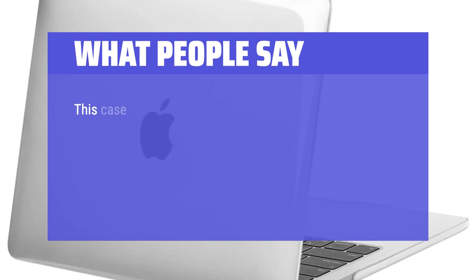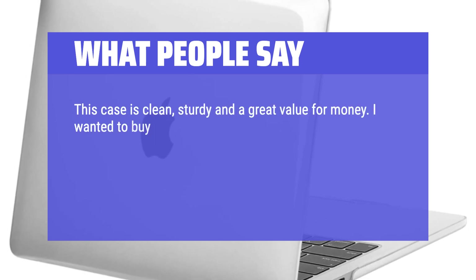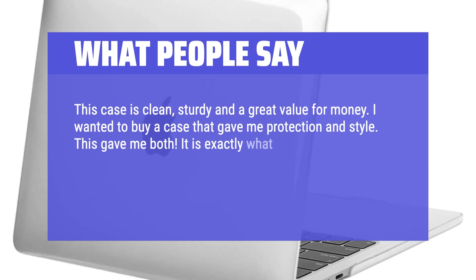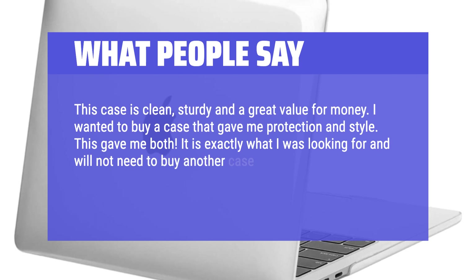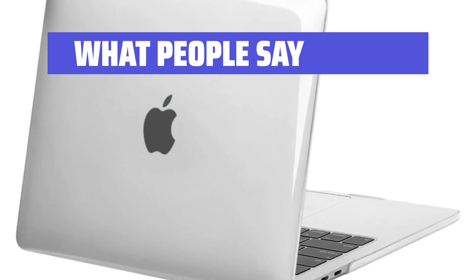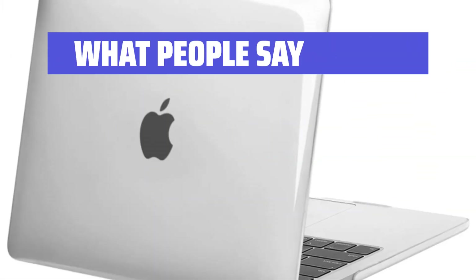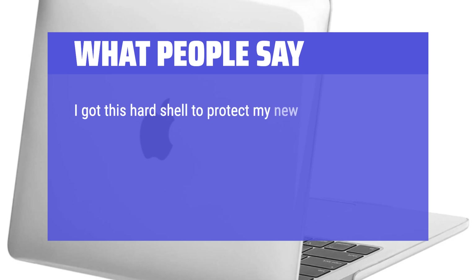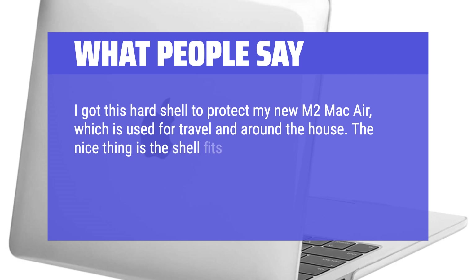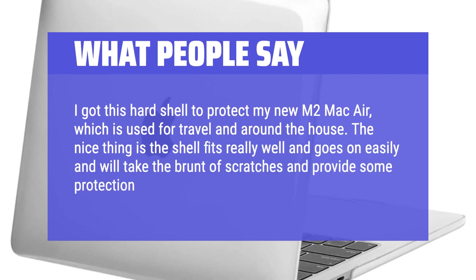What people say: This case is clean, sturdy, and a great value for money. I wanted a case that gave me protection and style — this gave me both. It is exactly what I was looking for and will not need to buy another case unless I change laptops. Everyone always compliments it. It is so easy to clip onto the laptop and easy to wipe and clean. I got this hard shell to protect my new M2 MacBook Air, which is used for travel and around the house. The shell fits really well, goes on easily, and will take the brunt of scratches and provide some protection on small dings.